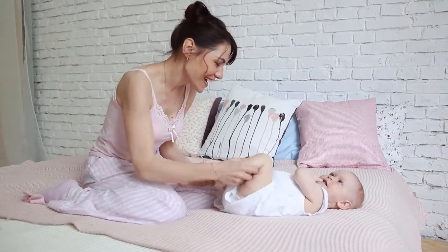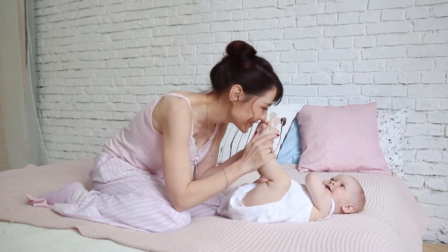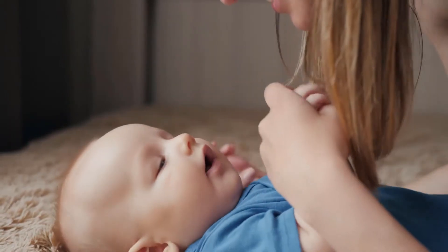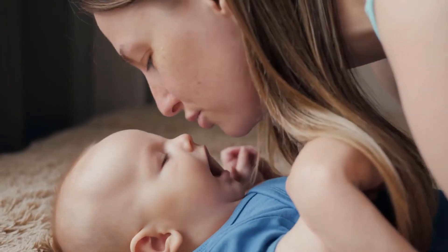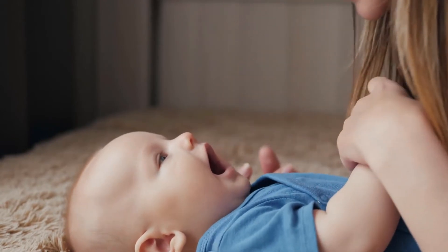7th Generation Baby Lotion with Moisturizing Coconut by 7th Generation is one of the best sellers among baby lotion products. This moisturizing baby lotion from 7th Generation features their Coconut Care Moisture Lotion, which is clinically proven gentle on baby's skin.